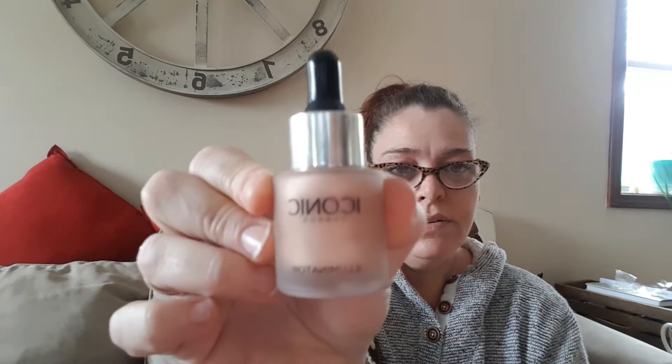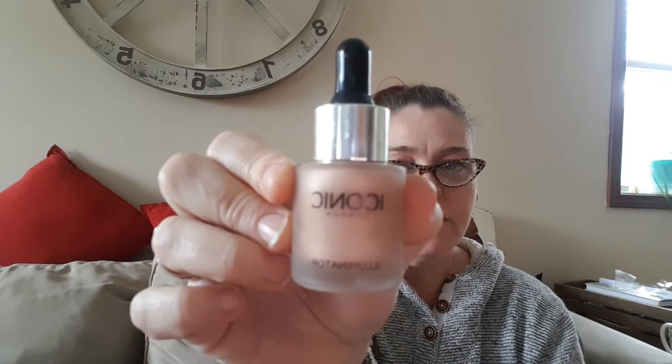Then you get this mashed-up box — it's all bashed up — 'Iconic London.' You get the Iconic London illuminator in a nice bashed-up box. So here we have this. I don't know if this is legit or even safe to put on my skin, so I'm kind of scared to even use it.